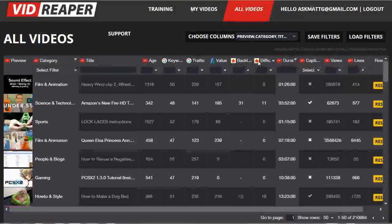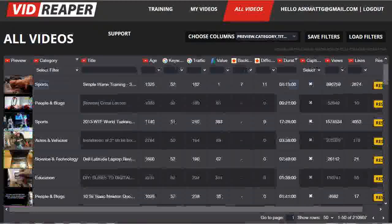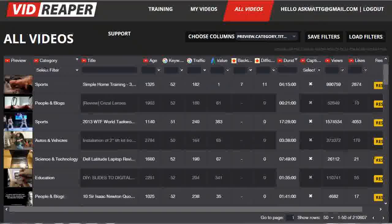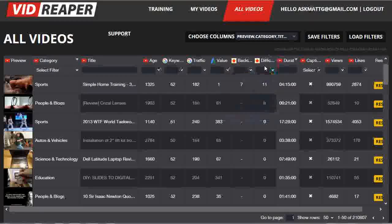The backlinks, the difficulty to rank, the duration of the video, captions — whether it has captions or not — the number of views, the number of likes, and the reserve button, which I'll come back to in a moment. Now to actually narrow down the selection of videos, it's very simple to use the filters. Just click on the little down arrow here and choose whether you want less than, greater than, less than or equal to, etc. — whichever qualifier you want — pop in a number and you will update the videos that you're actually viewing from the database. You'll probably need to add two or three different filters to narrow it down.